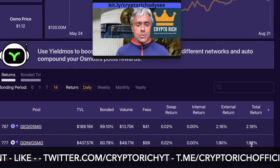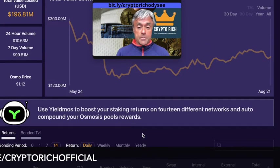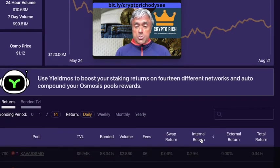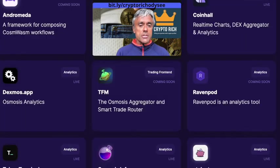Looking at daily returns for 14-day bonding: GEO/OSMO gives 2.18% per day with $189,000 in the pool and growing fast, while ODIN/OSMO gives 1.92% per day. This tool is very useful for checking the most lucrative pools, which ones have bonuses, which have the highest swap fees — like KUJI/OSMO at 0.36% — and which has the most money locked: the ATOM/OSMO pool at $75.34 million.